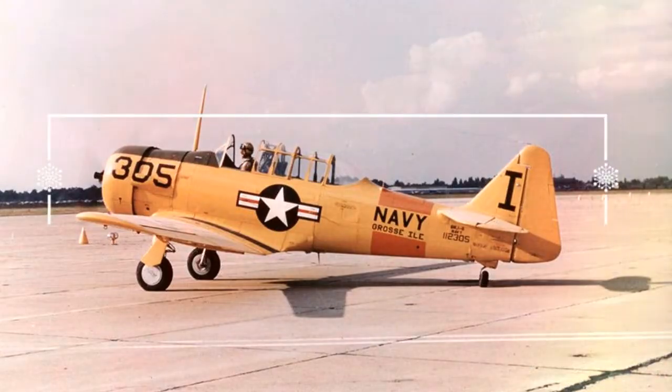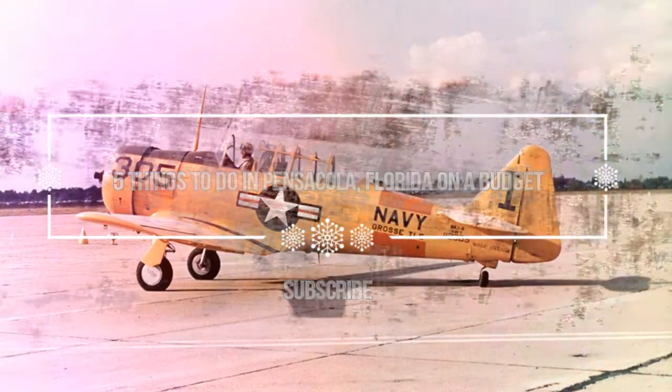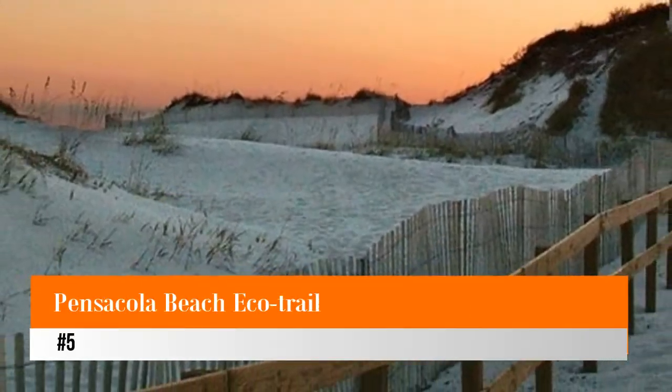Hello guys, welcome to Love is Vacation YouTube channel. I want to give you information about five things to do in Pensacola on a budget. Number five: Pensacola Beach Eco Trail.